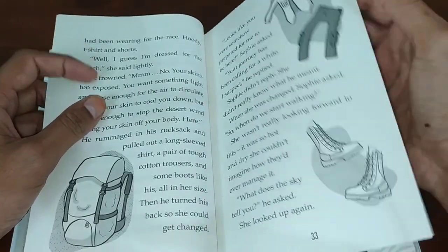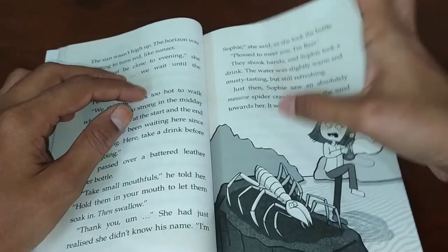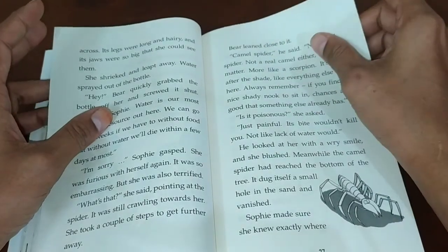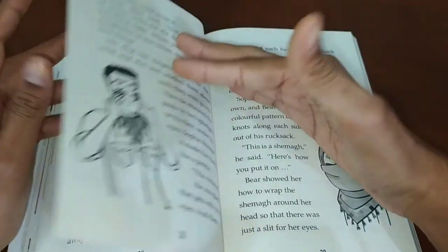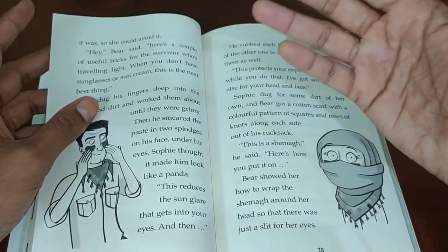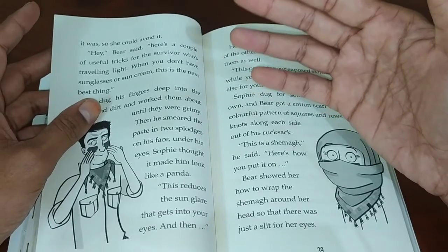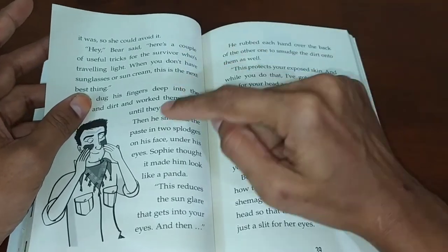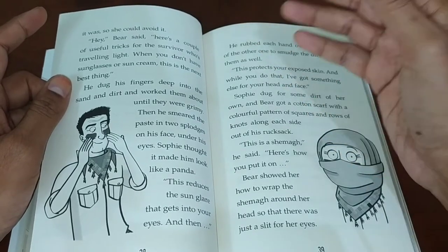He told her he would guide her through the desert, so she got ready with suitable things. While walking she found a scorpion — its sting is very painful but not particularly lethal. To avoid the desert heat and the sun's glare on your eyes, you can apply mud under your eyes so that the sun's reflection and glare will be deflected away.